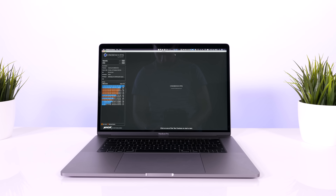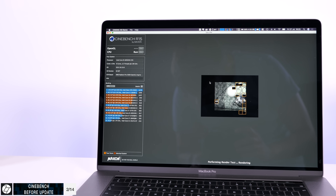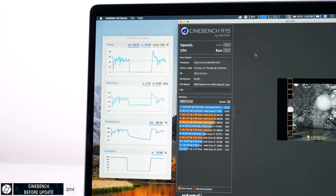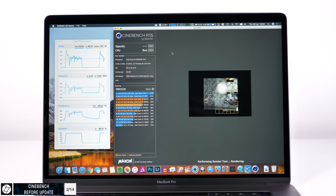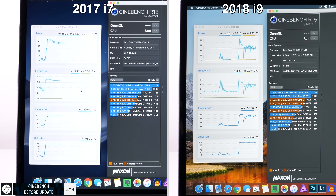Next up, I launched Cinebench, which is a very different test compared to Geekbench because it uses the CPU to its full potential until it finishes rendering an image. On the 2018 model, the CPU gets to 100 degrees Celsius and drops the frequency to as low as 0.8 GHz — this thing should go up to 4.8 with turbo. Massive thermal throttling, and the fans barely even kicked in. The 2017 model was a completely different story: the CPU clock stays at about 3.2 GHz at all times from the baseline 2.9, even when temperatures reach 99 degrees.